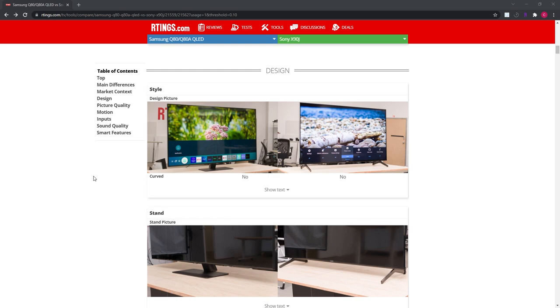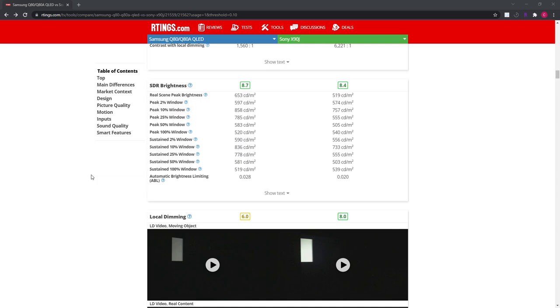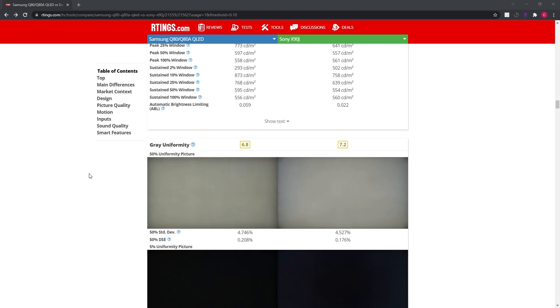So just look at the overall score, look at the contrast ratio, look at what panel it is, and just get an overall sense of whether this is a good TV or not by going on rtings and looking at those main features.